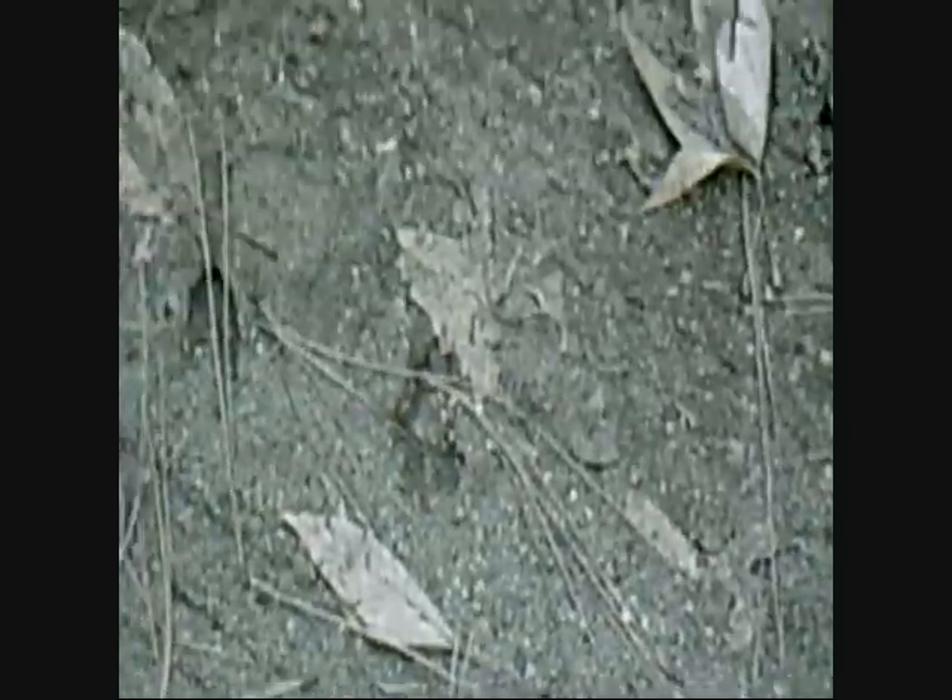Okay, it looks like the deer went basically that direction across the creek.